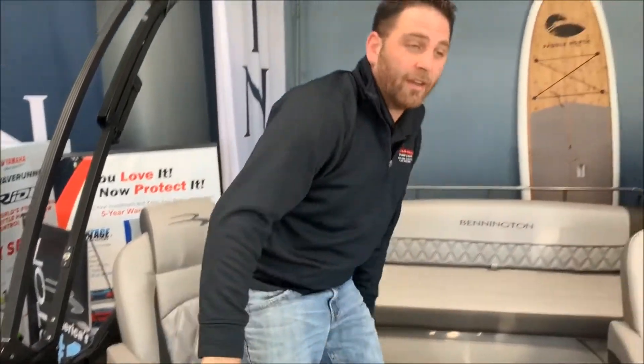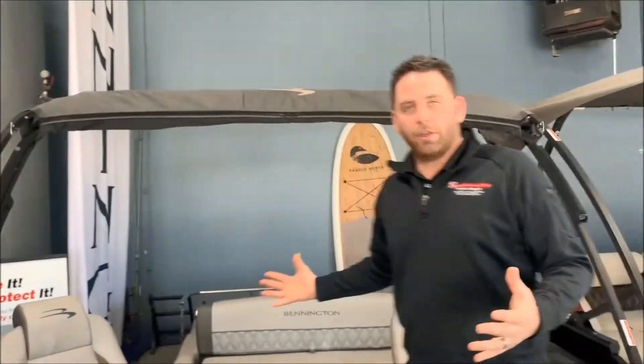Welcome aboard everybody. Gary Gumsfeld from River Valley, and we're here on beautiful Lake Mennitonica. I want to welcome you all to the first ever 23QX Swingback Beddington that's been designed and built. Being a premium partner with them gives us the ability to have unique opportunities like we have in front of us today. This is the brand new 23-foot QX Swingback.